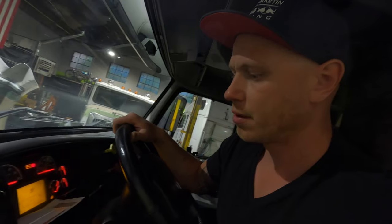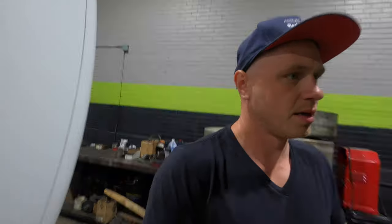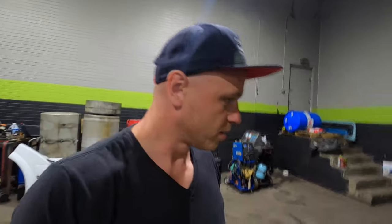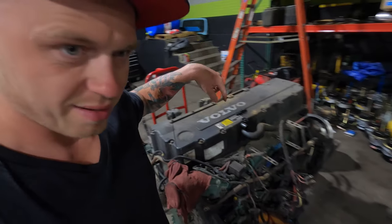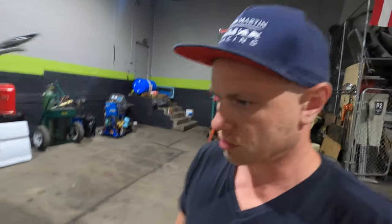I'm going to go ahead and cut it out right now and see what I find. This is our D12 that we have from a truck that had 700,000 miles. We're going to put it in a different one that just had a crack in the block.